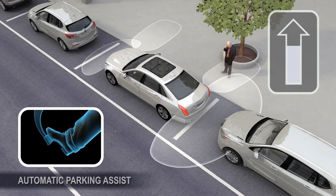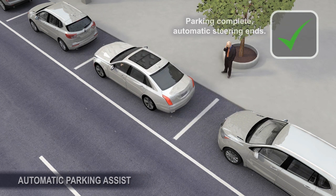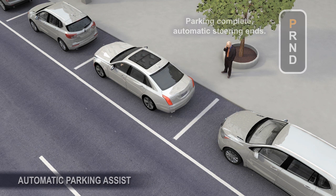When automatic parking is done, the system displays a message, beeps, and automatic steering ends. Shift the vehicle to park.